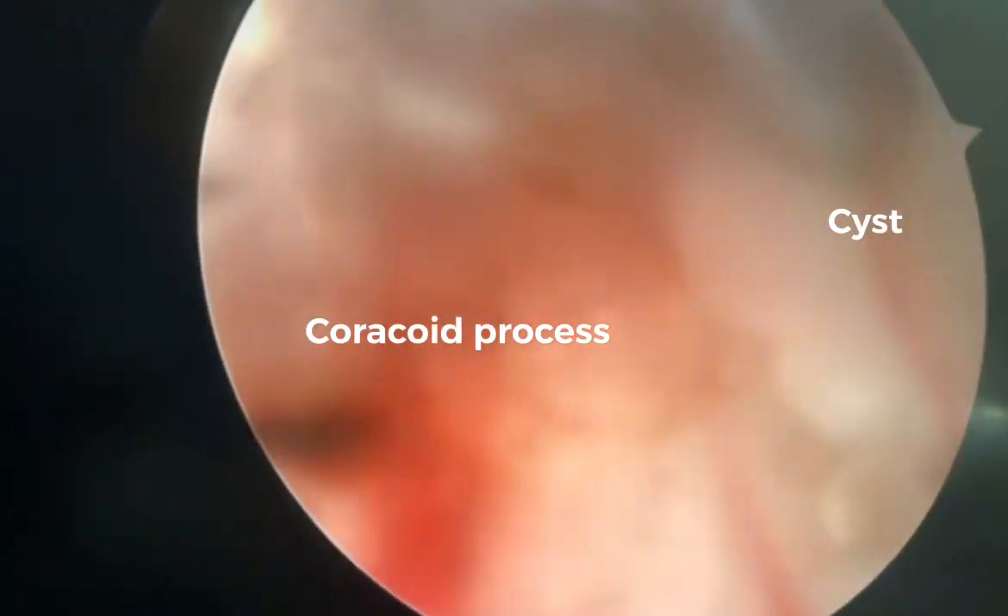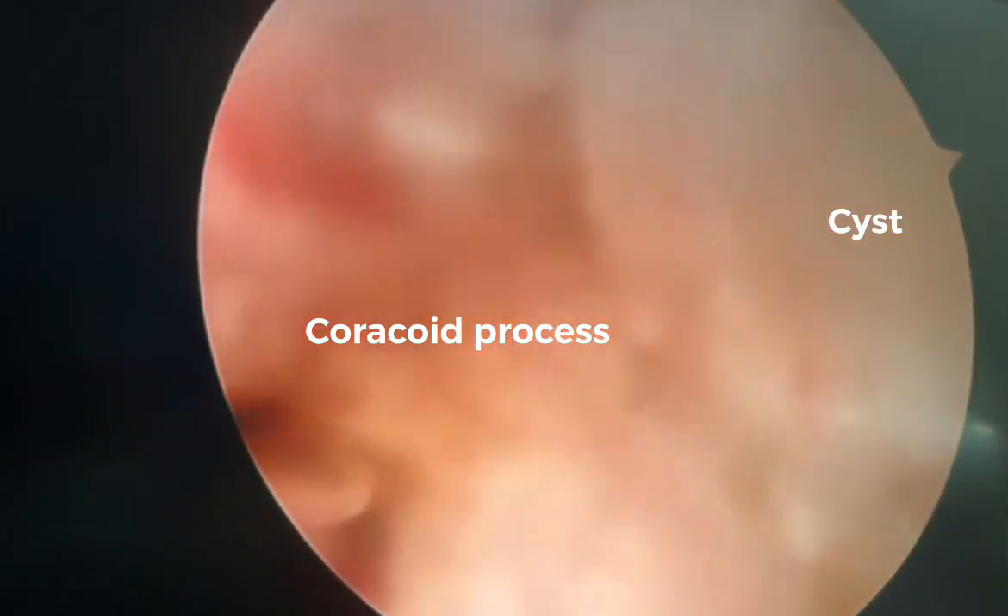In right lateral decubitus position with the arm on traction, shoulder arthroscopy was performed. This video shows the location of the anterior superior tear through which the approach was completed, and now you can see the coracoid process as well as the cyst popping out.